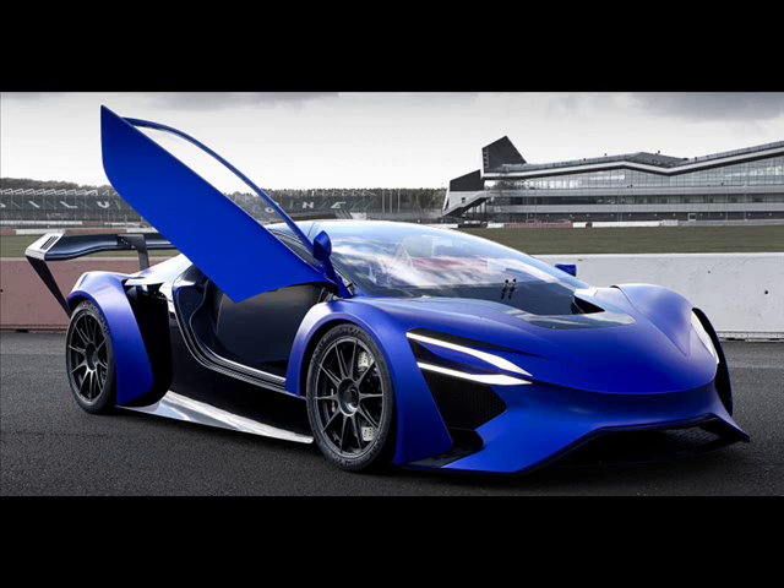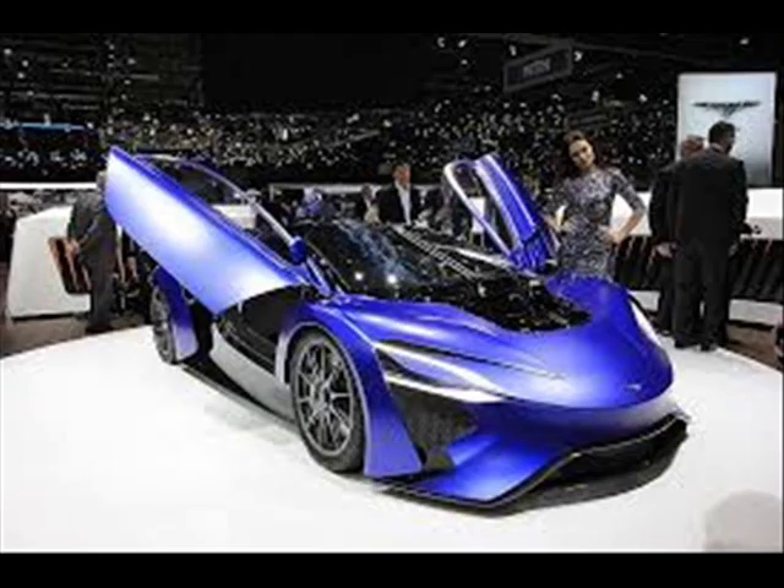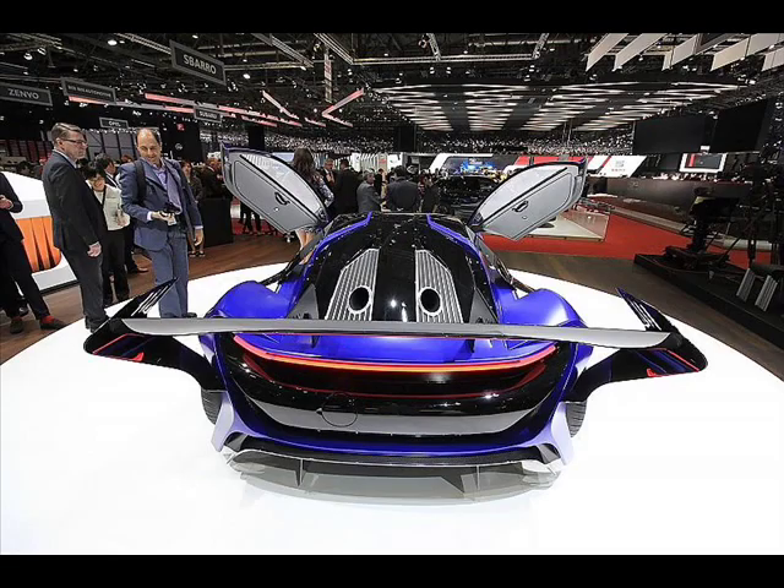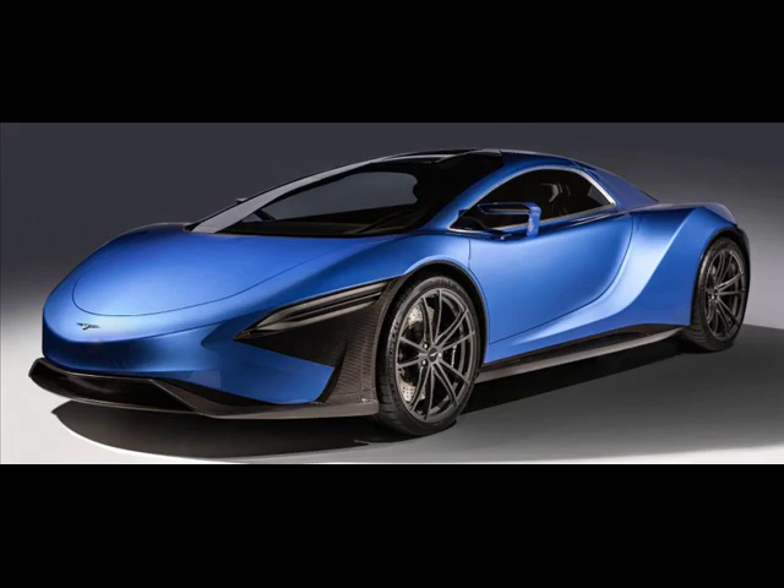A new automotive research and development company based in Beijing, China called Ticruels is exhibiting its hybrid supercars in Geneva. The two-seater, all-wheel drive concepts come in two designs, AT96 and GT96, both of which come in two different forms of the company's turbine recharging electric vehicle hybrid powertrain systems.